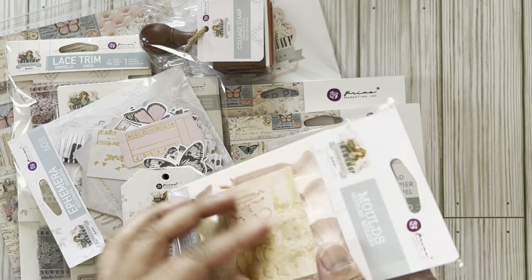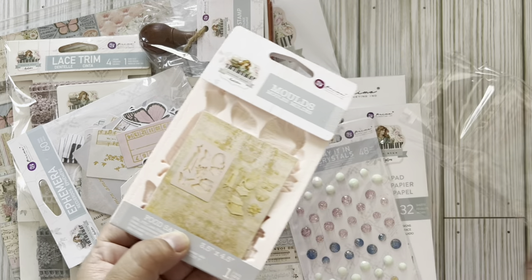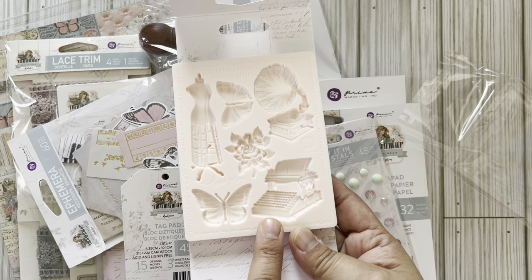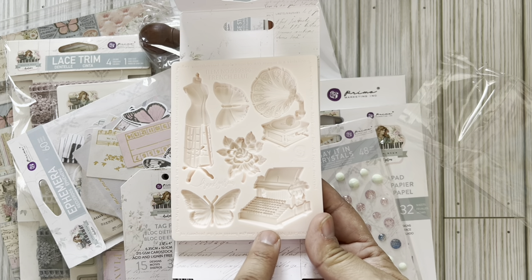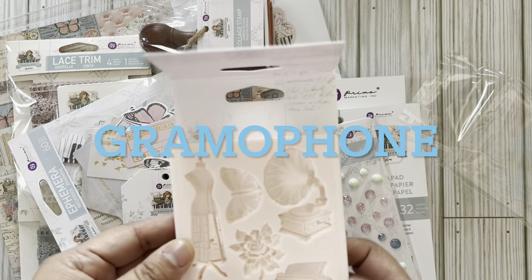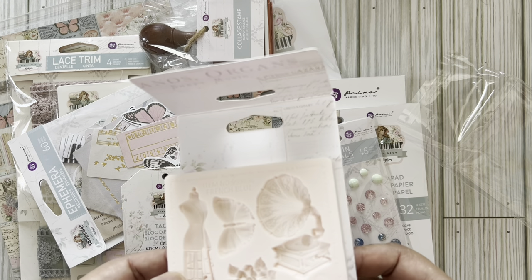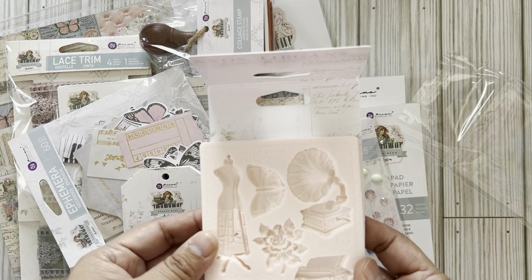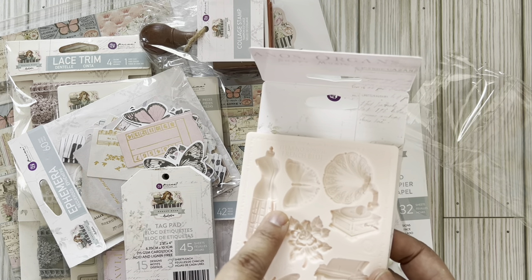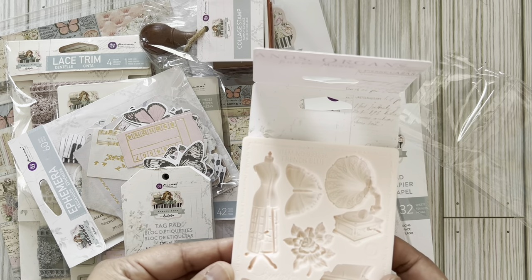This mold is food safe - I can do chocolate. Look at that! I am definitely going to make that - it's the typewriter. Then you have the butterfly roses, and a record player - I'm not sure what the horn part is called. There's another butterfly with a different wing shape and a different body shape. It is so pretty - I have a stamp similar to that.